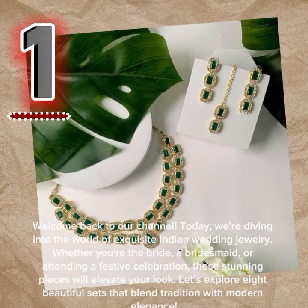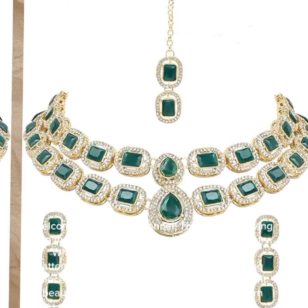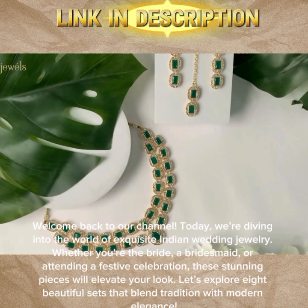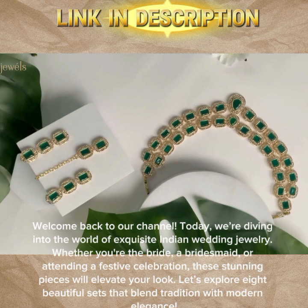Welcome back to our channel. Today, we're diving into the world of exquisite Indian wedding jewelry. Whether you're the bride, a bridesmaid, or attending a festive celebration, these stunning pieces will elevate your look. Let's explore 8 beautiful sets that blend tradition with modern elegance.